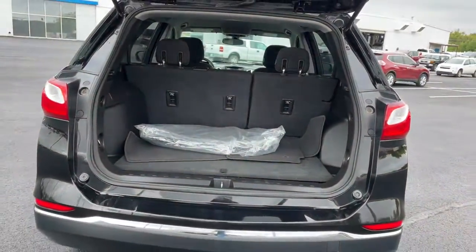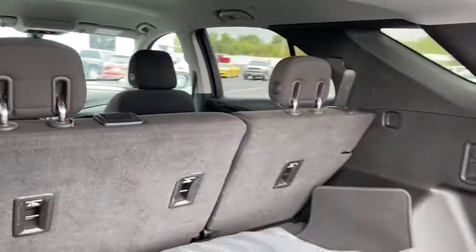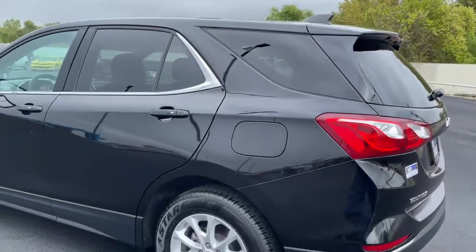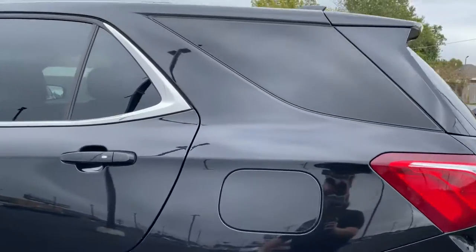Keyless entry, satellite radio, backup camera, keyless start, heated mirrors, Wi-Fi hotspot, aluminum wheels, steering wheel audio controls, power driver's seat, and Bluetooth connection.